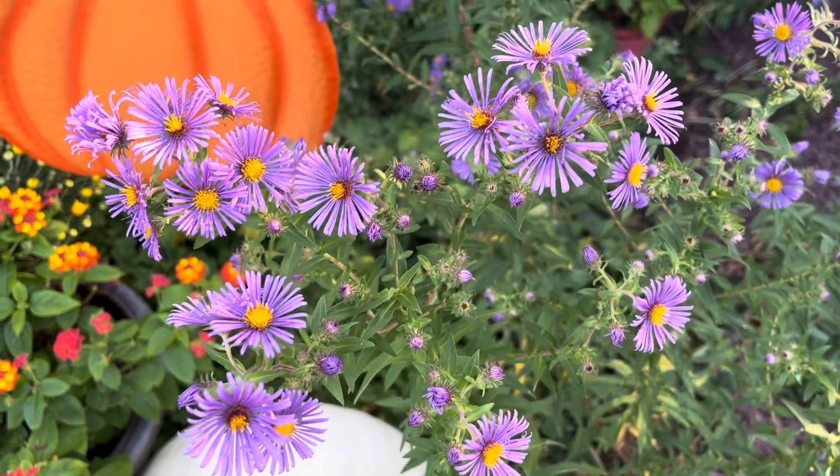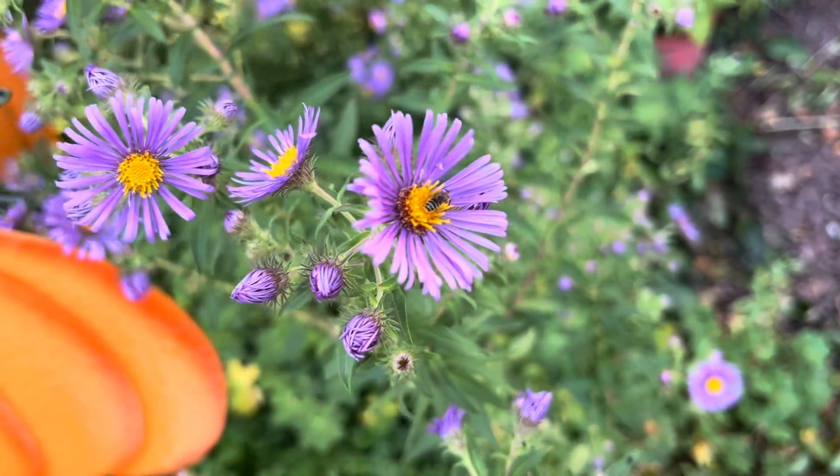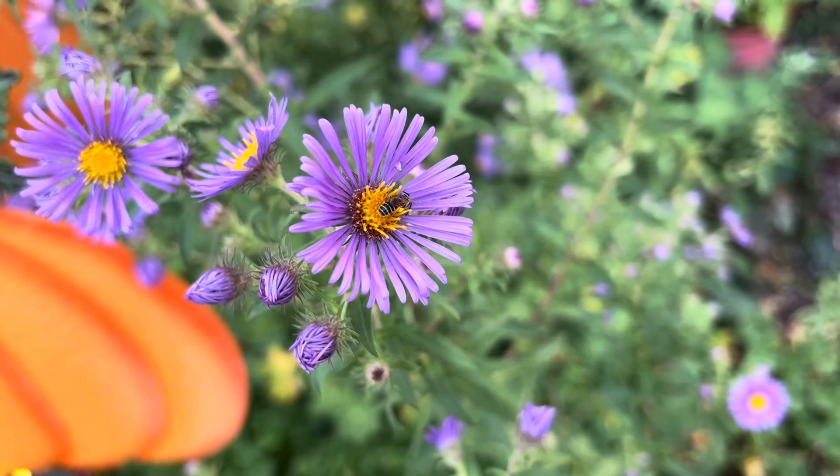And look at that right there — some little pollinator right there, it's having a good time in there.